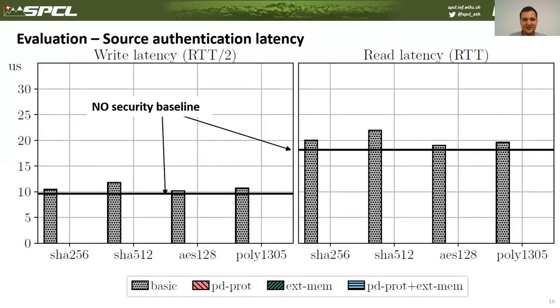Hash-based algorithms like SHA have higher latency because, as mentioned, they were not designed to work with small sizes, and the message header is quite small.